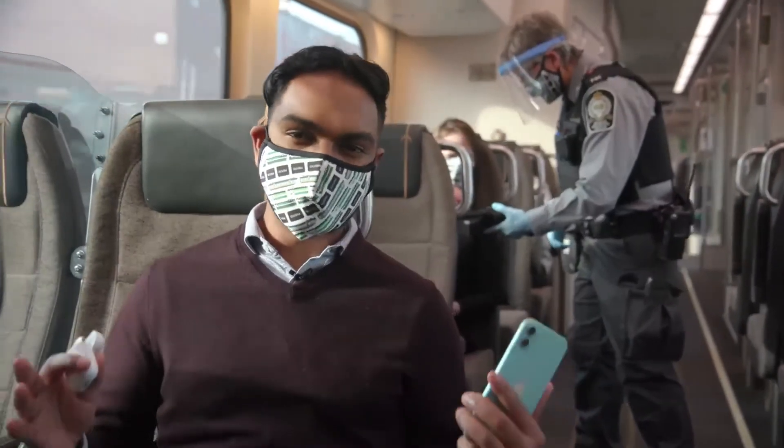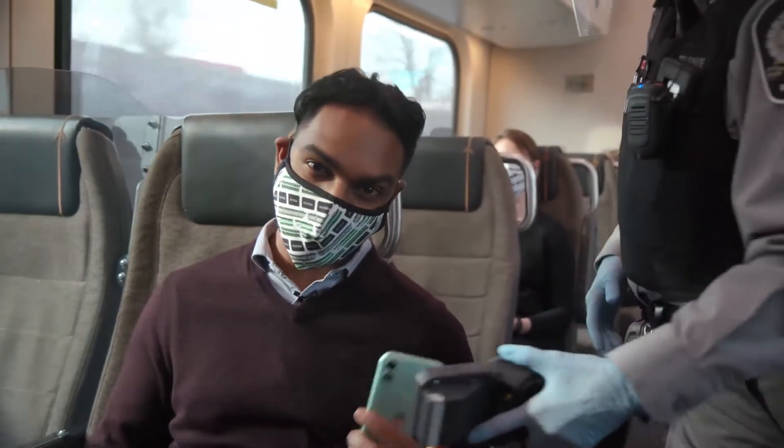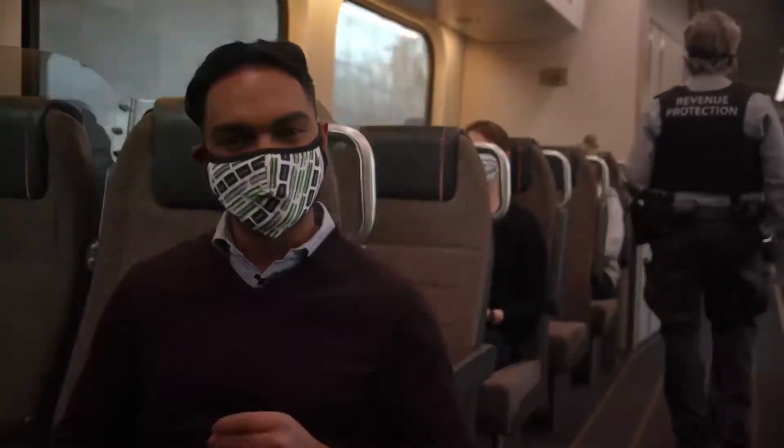With contactless payment, you don't need a paper receipt. When asked, simply tap using the same form of payment you used to tap on to verify your ticket. Now if you'll excuse me, I've got a podcast to listen to.